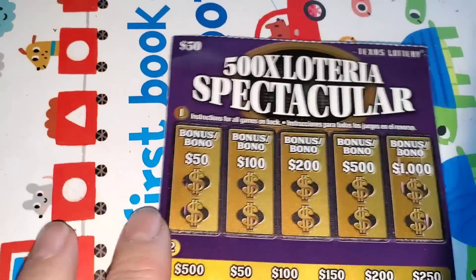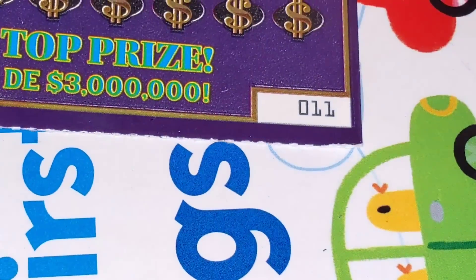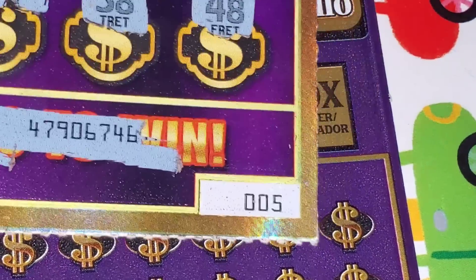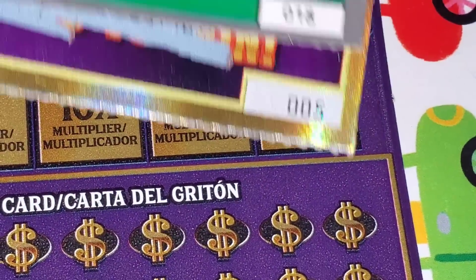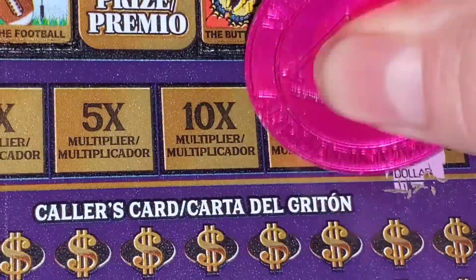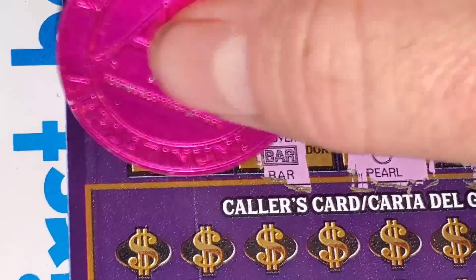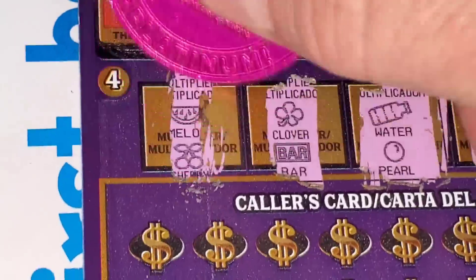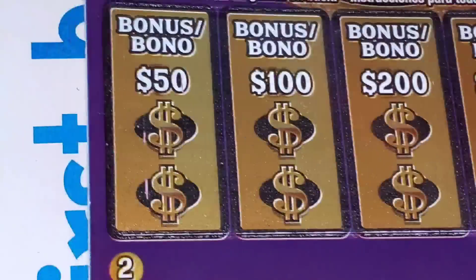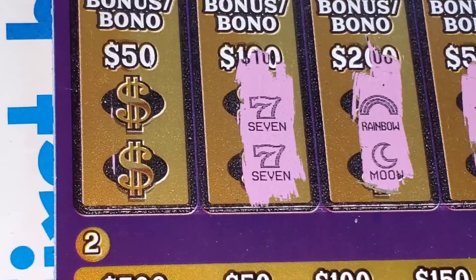Up next, Loteria Spectacular — one in 3.2. Two matching symbols to multiply all your wins by 5, 10, 5, or double. Looking for 550, 10, 5, or double — come on, doubler! Two for $1,000, $500, $200, $100 — hey, there we go, you do love me! There's $100 bucks. Well, there's all our money back for the session, so that's good.